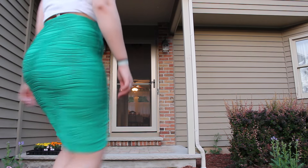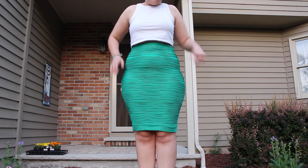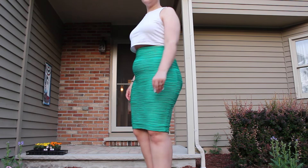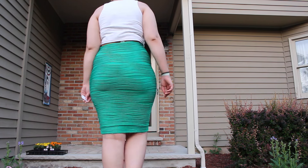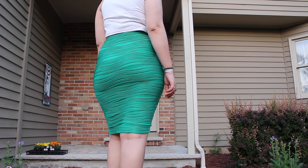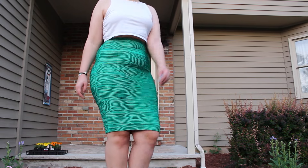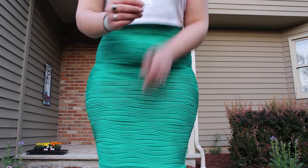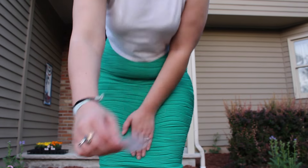Next is this green knee-length pencil skirt that's covered with these wavy lines. It's very body contouring. I don't normally wear green that often, but it just fits so nicely. And all other body contouring skirts are short and they like to just ride on up. This was originally $4.99, and it was half off so it was $2.49.